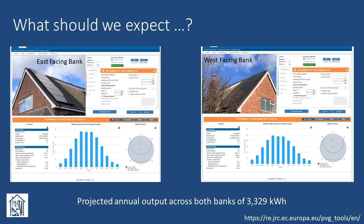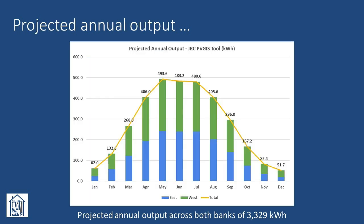Interestingly, this is marginally lower than the figure of 3,480 kilowatt hours obtained using the Energy Saving Trust solar calculator, but higher than the figure of 3,141 kilowatt hours quoted by my supplier during the sales process. Combining the output for the two banks of panels together, we can graph the projected annual output for each month throughout the year as shown here. Although the output for each bank looks very similar, it seems that we should get approximately eight percent higher output from the west facing bank than from the east.